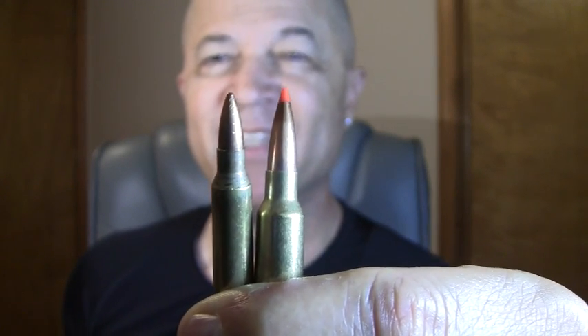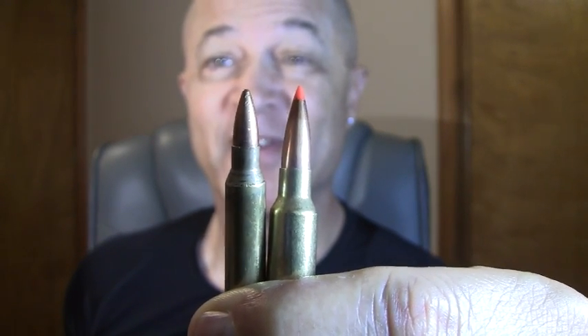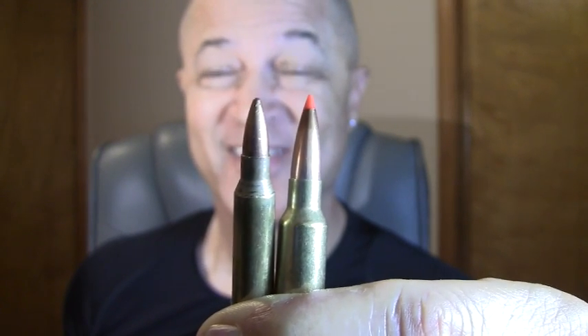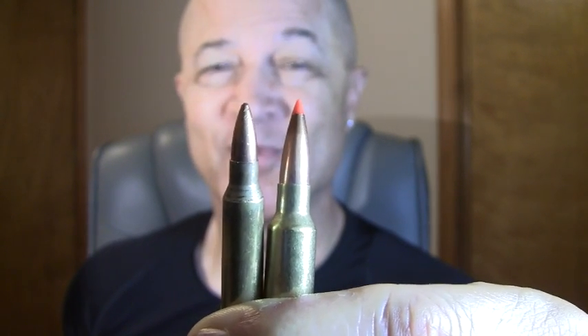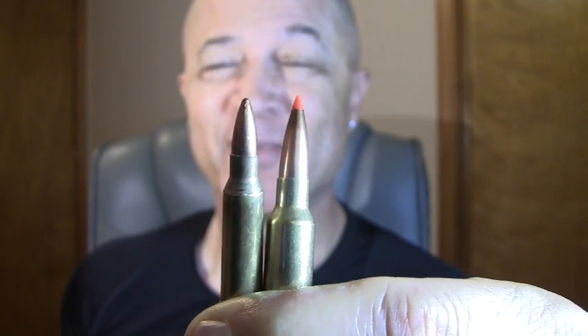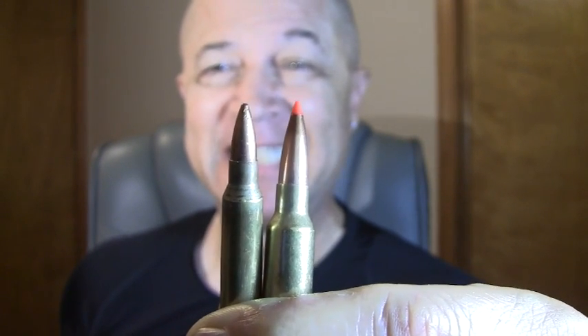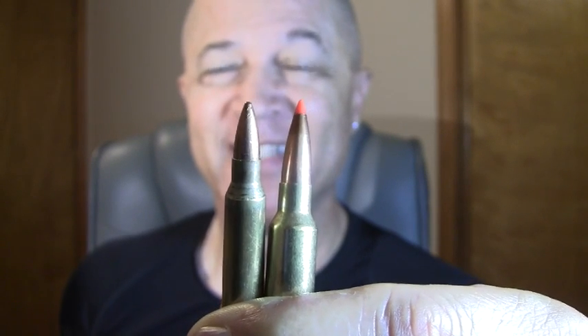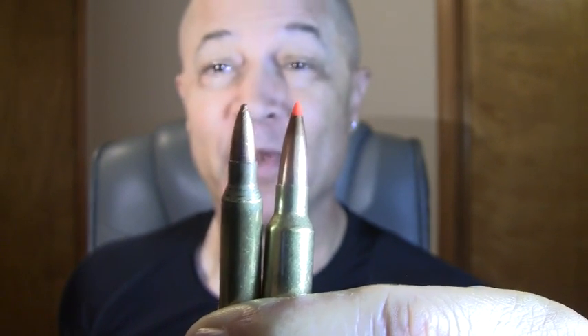Hey, thanks for coming back. Today we're going to talk about one of my favorite subjects — bullets, rounds, cartridges for my AR. I'm specifically going to talk about 5.56 versus my new favorite, the 6.5 Grendel.